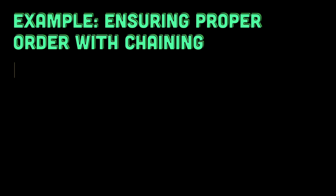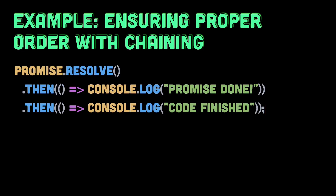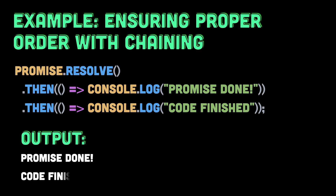So now, what if the order of execution matters to us? What if we want to ensure that the promise handler runs first and only then execute the rest of the code? Here's how we can modify our example to achieve the desired order. In this example, the output will be 'promise done' and then 'code finished'. By chaining .then handlers, we make sure they're executed one after another, following the order of resolution.